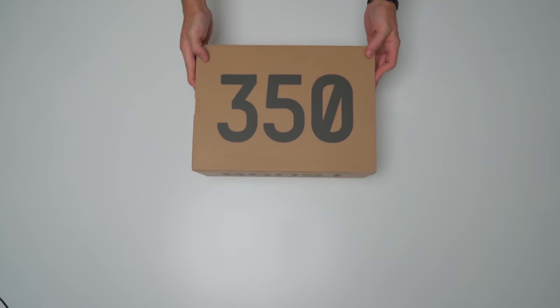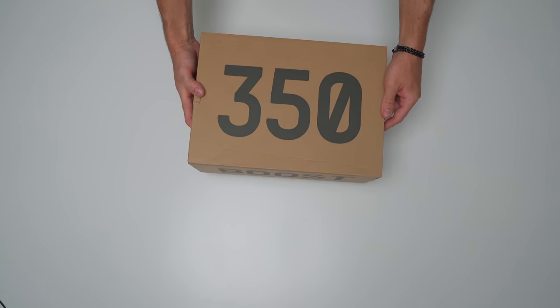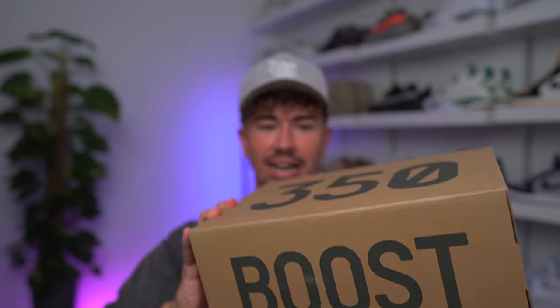Here we have the box. This is the one thing that just never really gets surprising about Yeezy boxes — they are all pretty much the same. We've got the 350 on the front and the boost on the side.